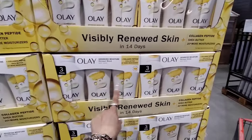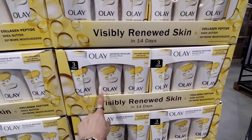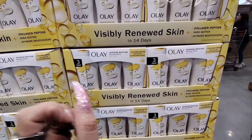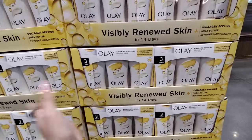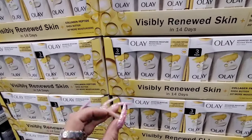They also have the 3-pack of Advanced Moisture by Olay for only $15.99 — collagen, shea butter, 20% more moisturizers. So that's a 3-pack for $15.99, and that's actually a pretty good deal considering what they sell for individually.